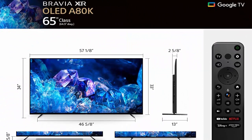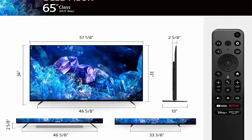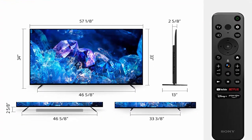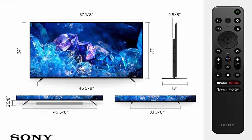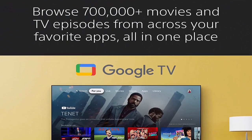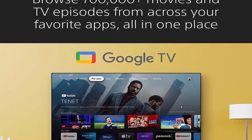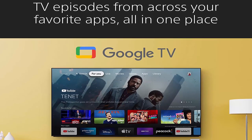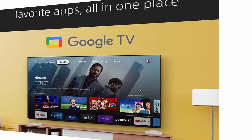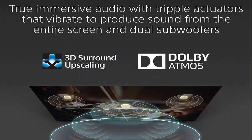Premium Smart TV: Google TV with Google Assistant organizes your favorite content all in one place. Stream from Prime Video, Netflix, Disney+, Apple TV, HBO Max, Peacock, and many more. Also stream from your Apple device with AirPlay 2 support. Enjoy streaming high-quality 4K UHD movies included with the BRAVIA Core app, exclusively on select Sony TVs.